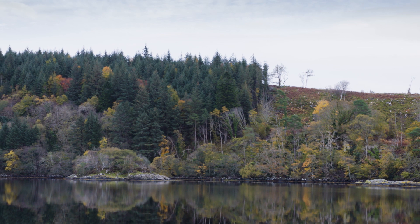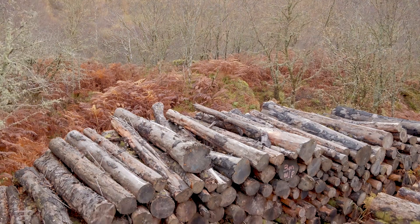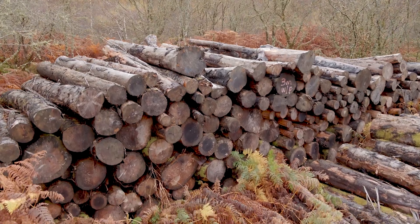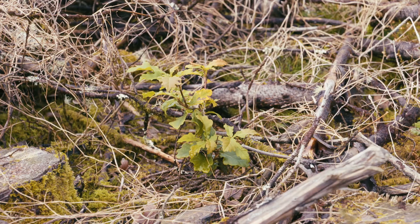Napdale is a plantation on an ancient woodland site, so a site that's been continuously wooded since 1750 at least. Back through the 50s, 60s, 70s and even into the 80s they were planting up with commercial conifers for a timber crop, and since then we've realized that was a mistake — that the loss of biodiversity that has resulted from that means we're now trying to restore them.